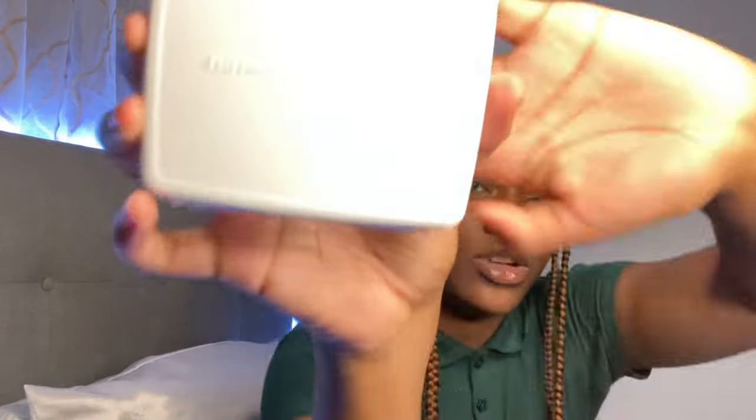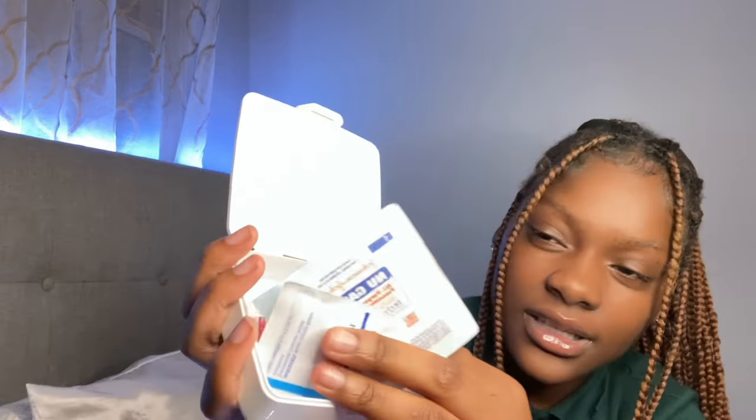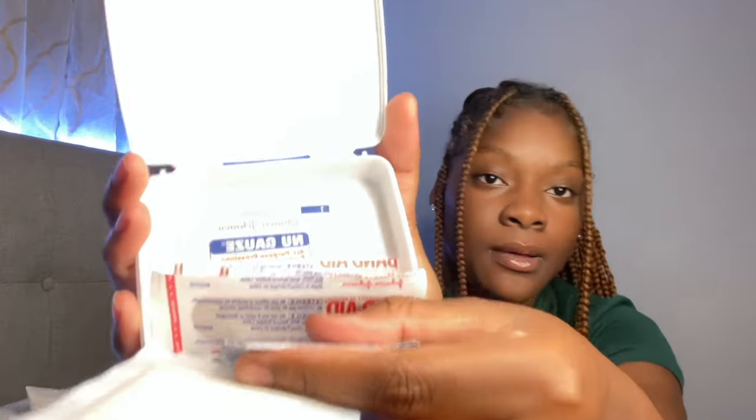This is a mini first aid kit — a travel-size one. It has cotton balls and bandages. You always want to keep bandages and alcohol pads with you because you never know when someone's going to get hurt. Sometimes when you go to the nurse, they don't have any more bandages or alcohol pads. Always keep your own stuff on deck and just be prepared.